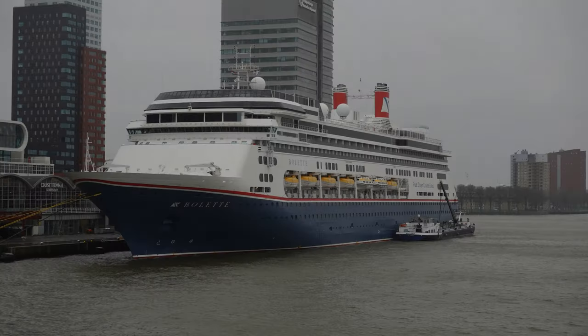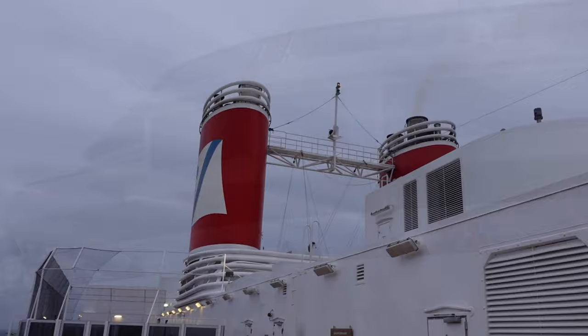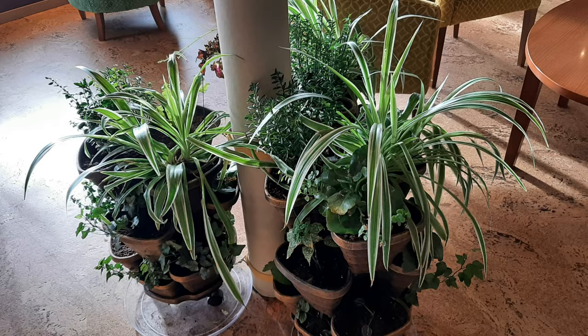Fred Olsen's MS Bolette, which was formerly the Holland America ship Amsterdam, was built in the year 2000 by the Fincantieri shipyard in Italy and was purchased by Fred Olsen in 2020.